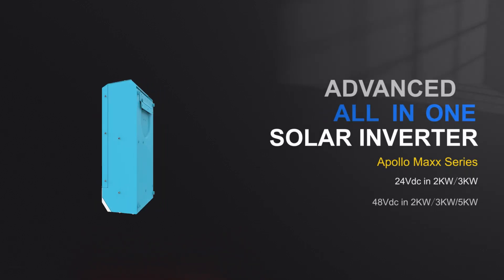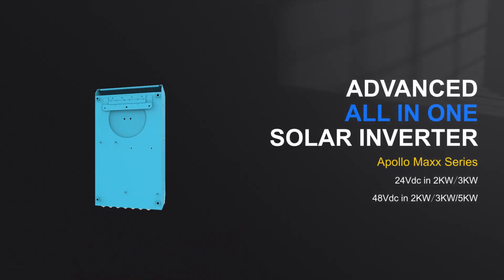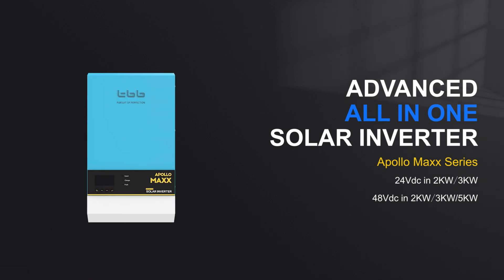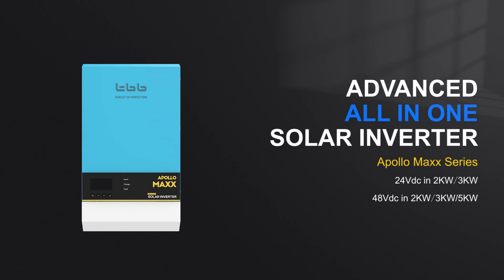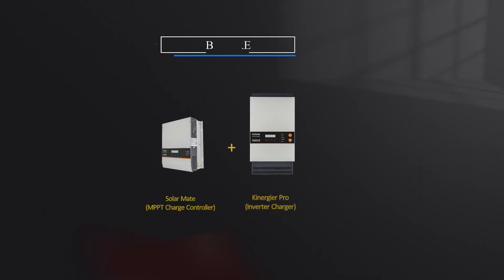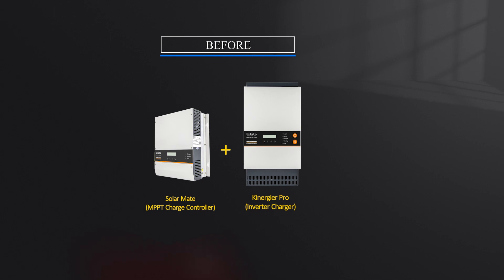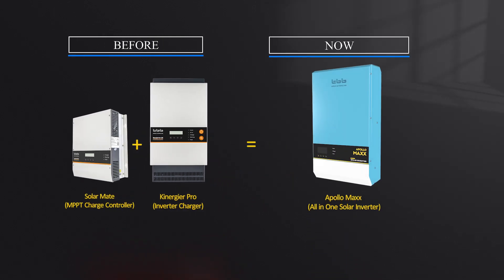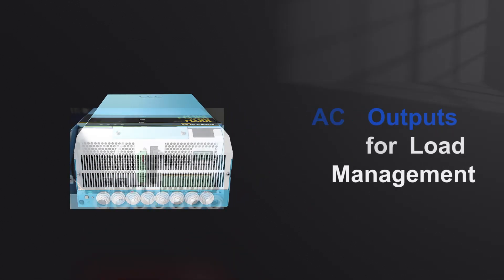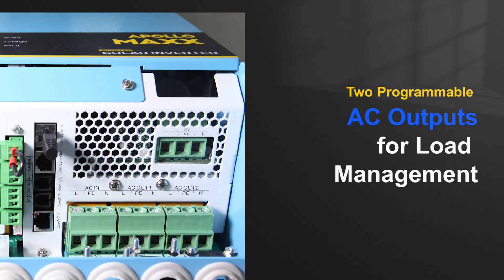TBB Power proudly introduced a new powerful all-in-one solar inverter, the Apollo Max series, which comes in various sizes ranging from 2 kilowatt to 5 kilowatt, 24V DC to 48V DC, combining a high-performance inverter charger and an MPPT charge controller, which makes installation easier. Moreover, there are two programmable AC outputs for load management.